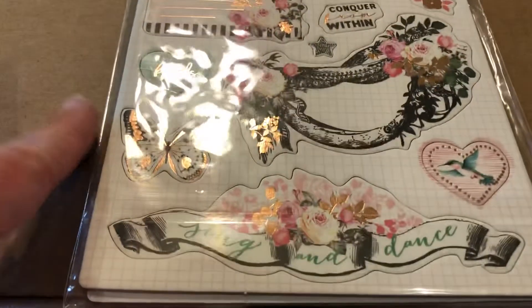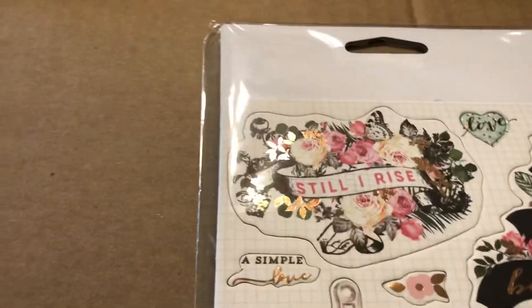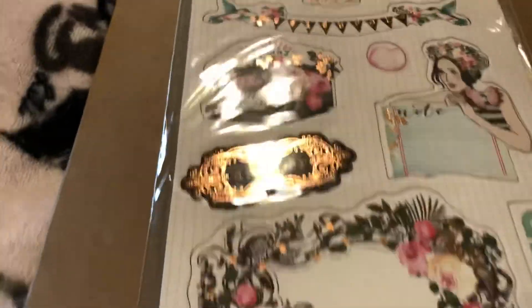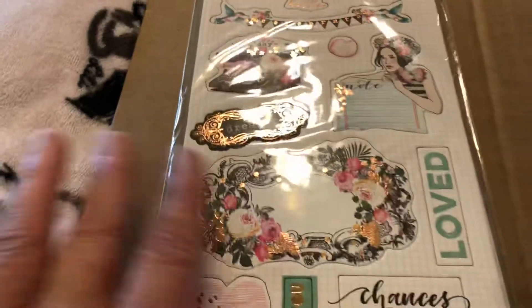These are really pretty — I love that chipboard. So lovely. Oh, I love the girl on there and the typewriter and the banner — this is all just so pretty.